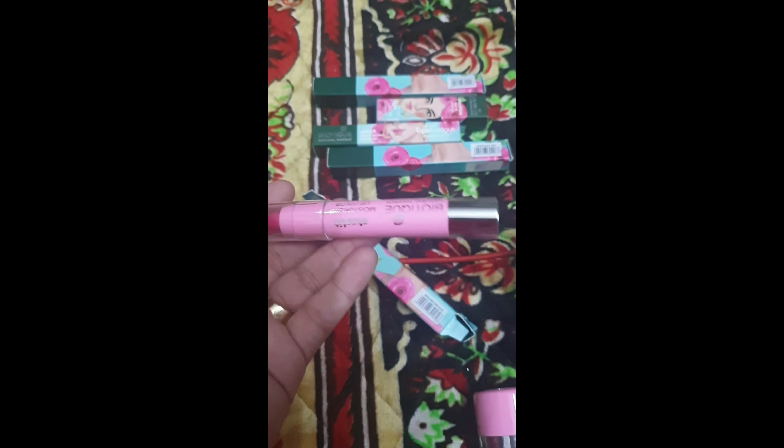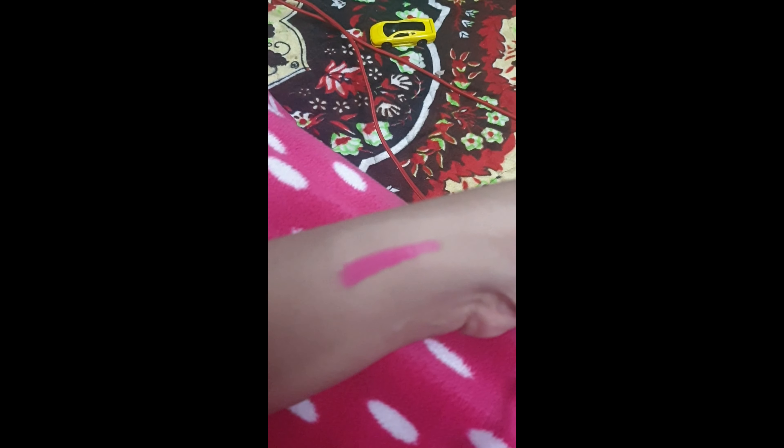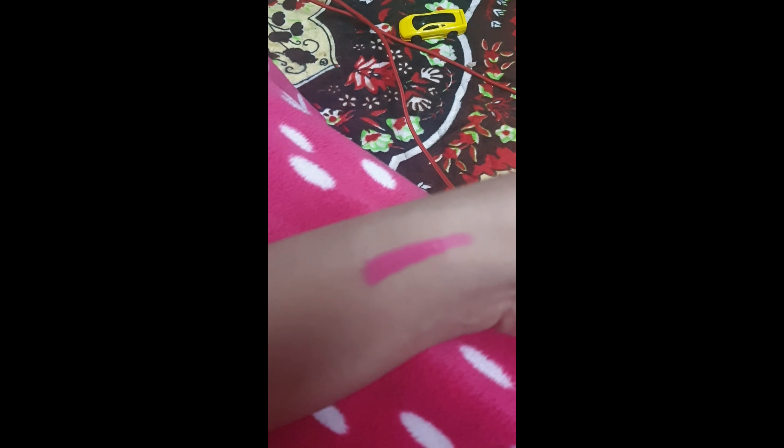Now I'm going to show you one of the lip colors I bought. This is the Biotique lip color and the shade is Rose Nectar. It's a quite nice fuchsia pink shade — very pretty, buttery in nature and easy to glide on the lips. This is the swatch on my hand.